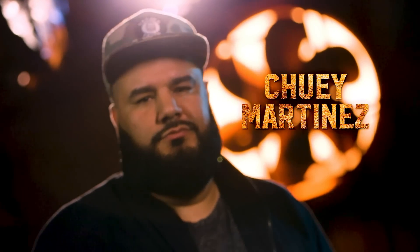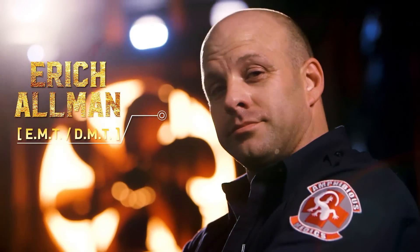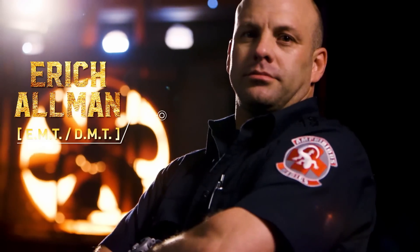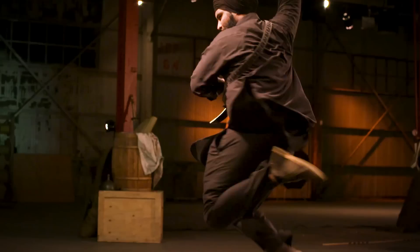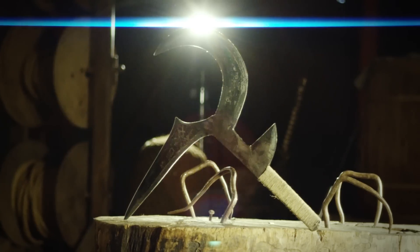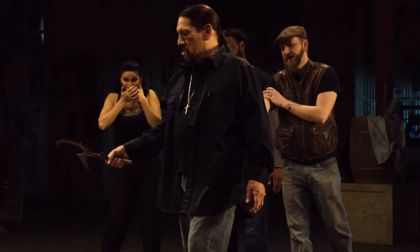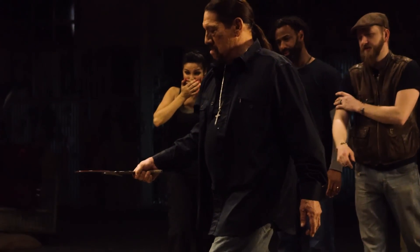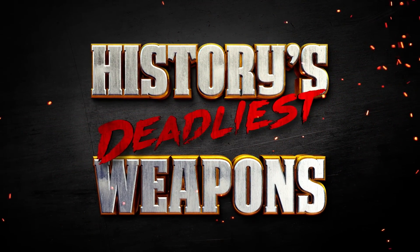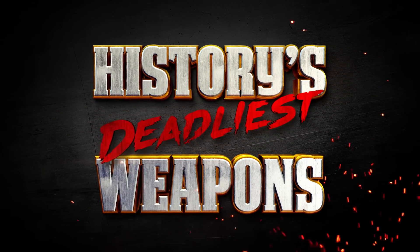I'm Chewie Martinez, Movie Fanatic, and this is Eric Allman, Combat Medic, EMT, and DMT with 20 years of experience. Join us and our team of weapon experts as we analyze the demonstrations of the world's most lethal items from El Rey's Man-at-Arms: Art of War, hosted by Danny Trejo — right here on History's Deadliest Weapons. Which weapon is the deadliest?